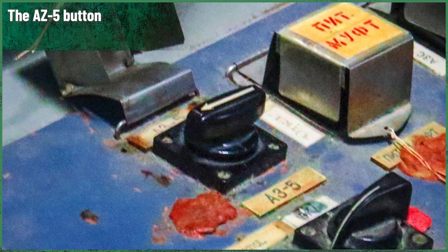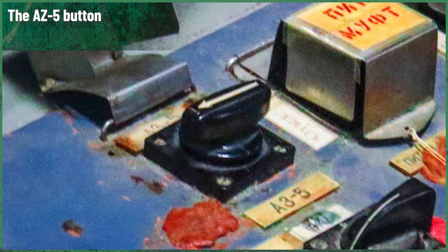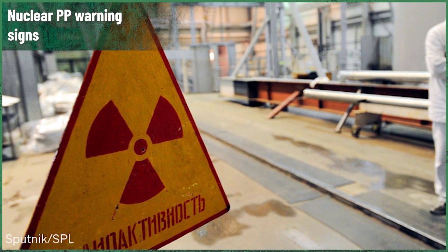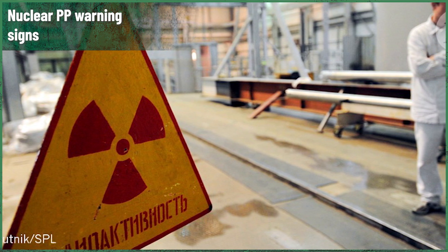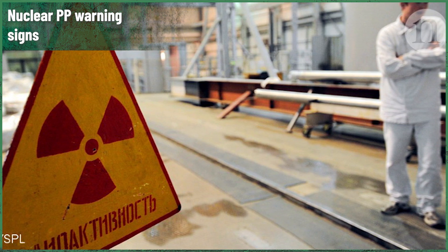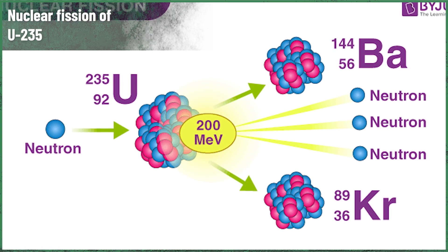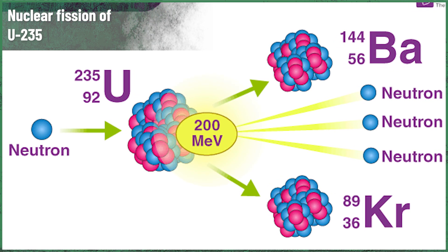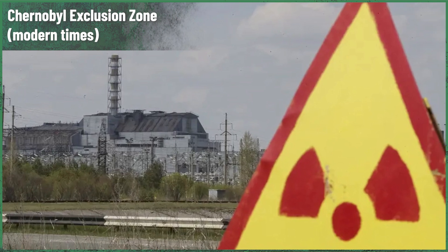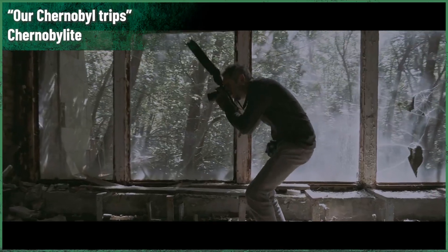Despite what you might think, the Ministry of Medium Machine Building did set up a commission to investigate this situation. The official report said one thing: the mentioned reactor had a manufacturing defect. But the truth was different. The commission knew very well that the accident was a result of another defect — the one in the design of the RBMK reactor itself. The situation was specifically caused by an uncontrollable increase in the steam void coefficient, which is one of the most important processes going on inside an RBMK reactor. The findings were hidden, the authorities covered the truth as well as the accident itself, and the operators working with RBMK reactors in other facilities were not informed. That was one of the most important reasons behind the Chernobyl disaster.